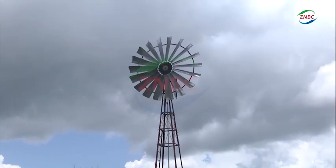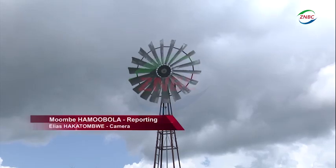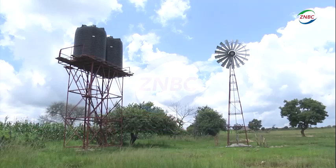Windmills were once a common feature in a number of places across the country. The mechanism to pump water using wind power is back in Momba Constituents of Monze District as a pilot project.